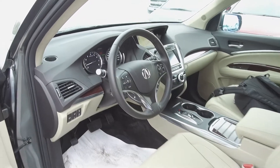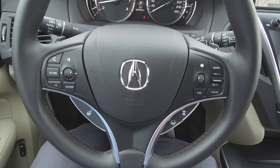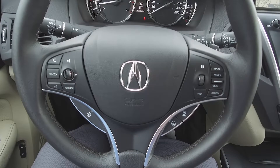Moving on inside, we've got an immaculate, luxurious black and tan wood-trimmed interior with leather seats. A heated steering wheel, a steering wheel mounted phone, audio information, voice command, cruise and Acura watch safety controls.